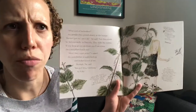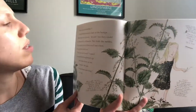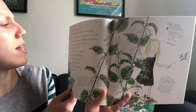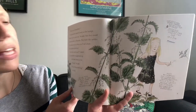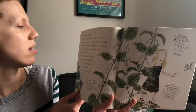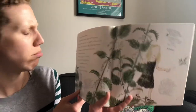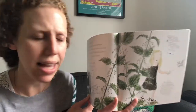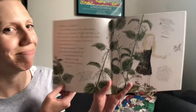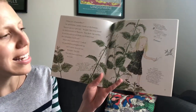'What sort of butterflies?' I asked. My grandfather peered closely at the bumps. 'Well,' he said, 'I haven't got my specs on, but they could be tortoiseshells or maybe peacocks. They both like to eat nettles. If you keep an eye on them, you'll see when the caterpillars hatch out.' 'Won't they crawl away?' I asked. My grandfather straightened up and looked down at me. 'You just watch and see.' So I did.